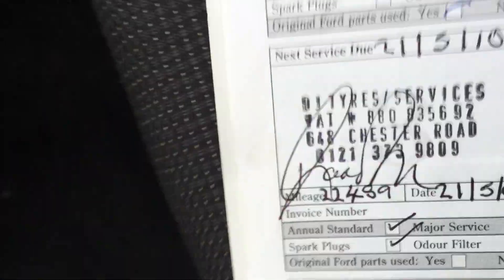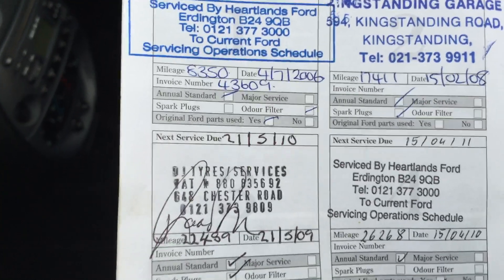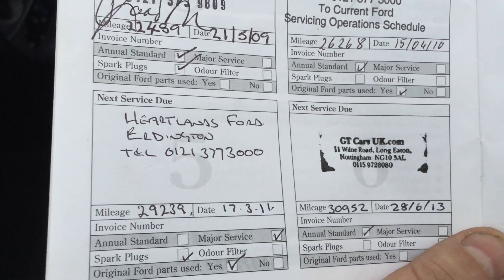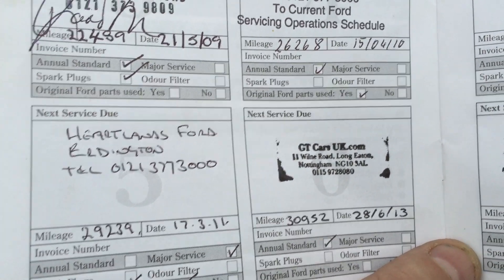We've got the spare key there and the service log. These should be serviced at 12,500 mile intervals; however, it's been serviced at 8,300, 17,000, 22,000, 26,000, 29,000, and last year at 30,900. It's only done 3,000 miles more than that now.